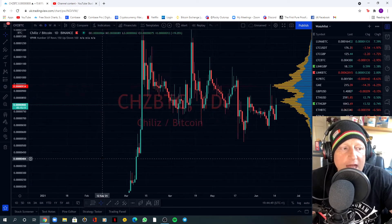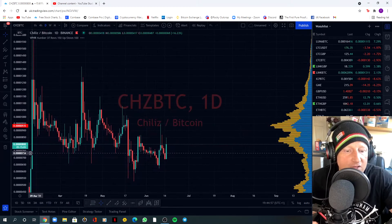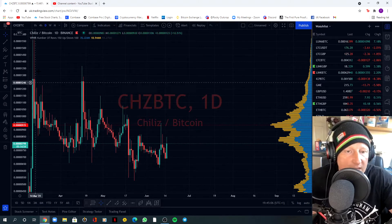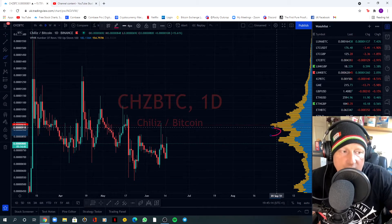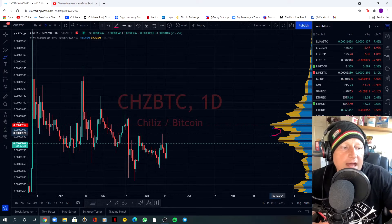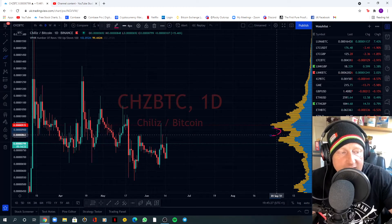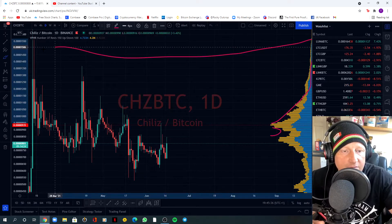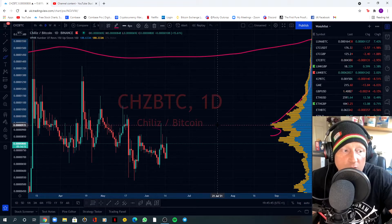The next thing I'll be looking for is the visible range to find out where the most trading activity has been. Down here isn't as important at the minute because we're looking at the flag area. Bringing in the visible range, we can see there is resistance at the price where we found resistance. We also have an inverse C-cup shape here where there's less trading activity. As soon as we break and hold and close above 935 satoshis, then we are good to go.